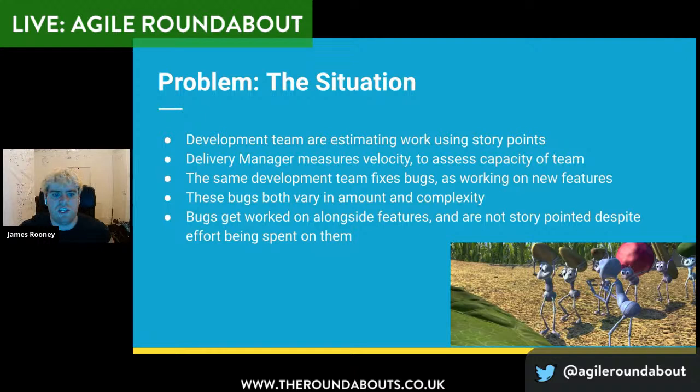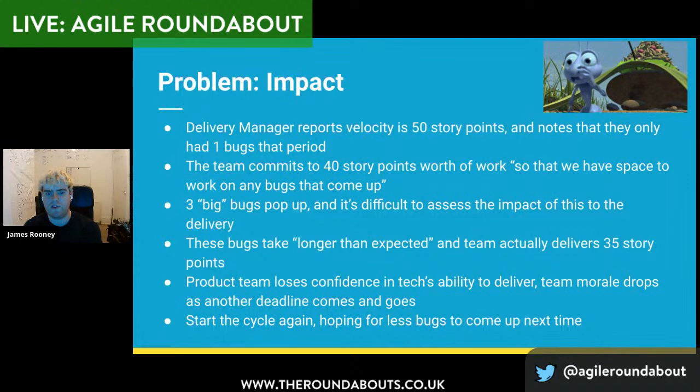What kind of problem is this trying to solve? The situation I found myself in across a couple of teams is that you have a development team estimating work using story points. Often the delivery manager or scrum master is measuring velocity to assess the capacity of the team — what to put into a sprint or a four-week period if you do Kanban. What we often found is that the same development team that fixes bugs is also working on new features. And those bugs both vary in the amount you get per month and also the complexity. Basically, when worked alongside features, the bugs are not story-pointed, but the stories are — and even though you're spending effort on bugs, you get an up-and-down graph, a little bit like what Ros was speaking about before.